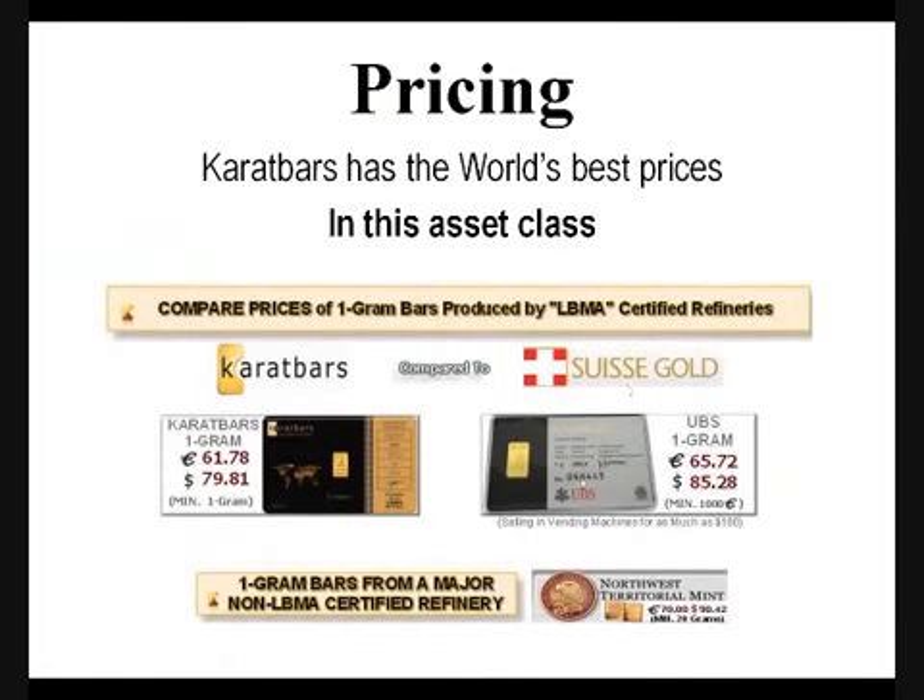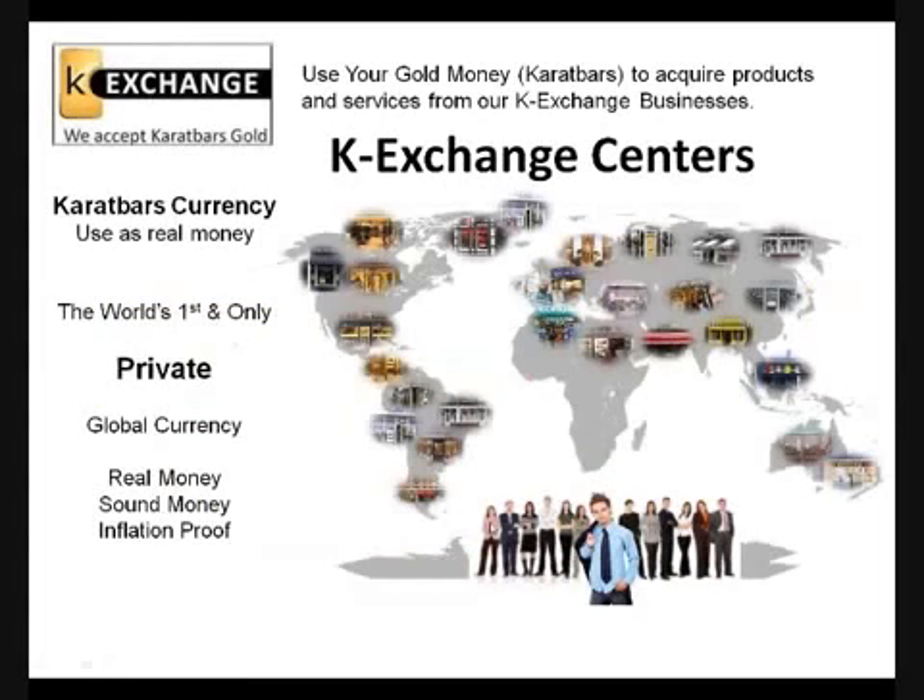Here's probably our top competitor: UBS. Their marketing strategy is a little different — they're actually selling vending machines for as much as $100 each. But if you go to Google and search 'one gram gold,' you'll see UBS, Pamp Swiss, and Caratbars, and we have the world's best price — and have had for two straight solid years. Not only that, but we have a K-Exchange Center program where you can actually use your gold as real money. You can use your Caratbars to acquire products and services from K-Exchange businesses all over the world that have agreed to accept currency-grade gold as payment.